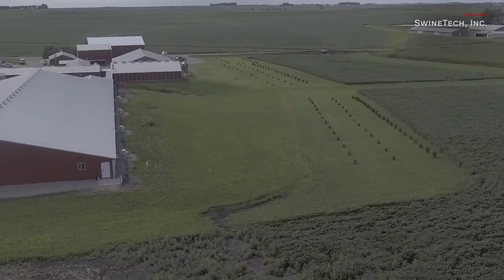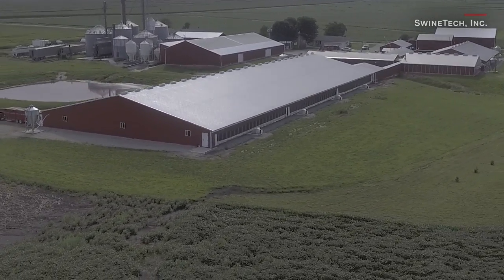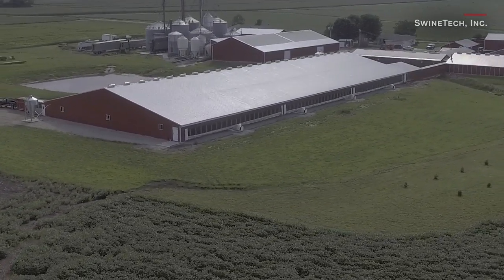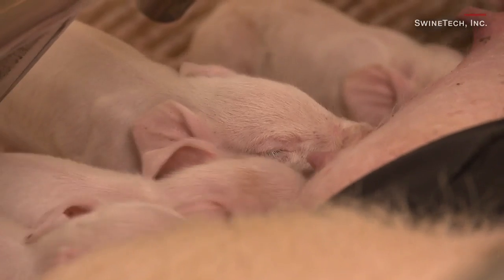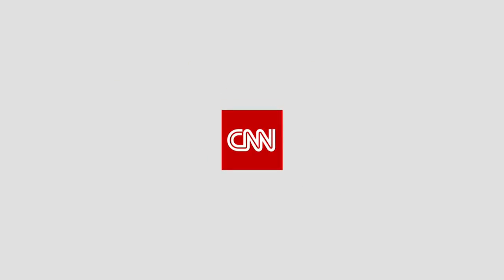Technology is opening so many different doors as to how we can raise livestock — what was right ten years ago might not be the best thing today. And that's where we come in. Now we can be that superhero the pigs have been waiting for, and come to their aid when they need us.